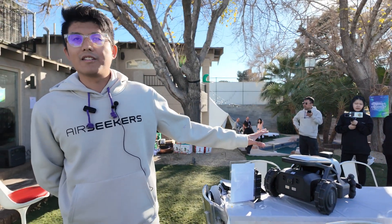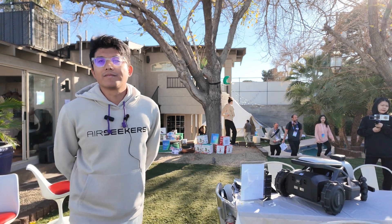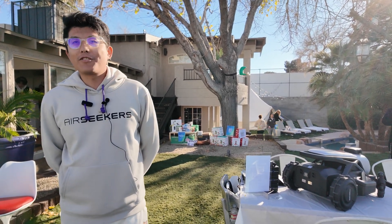We're just like the Tesla of lawn mowers because we use cameras all around the whole machine. Actually, one advantage compared to Tesla is you can swap the battery — they cannot. Maybe we are the next generation of Tesla.